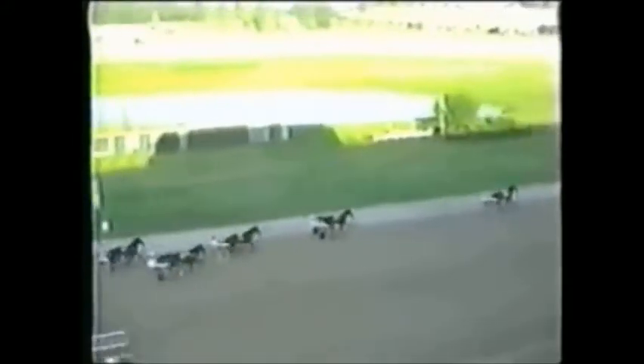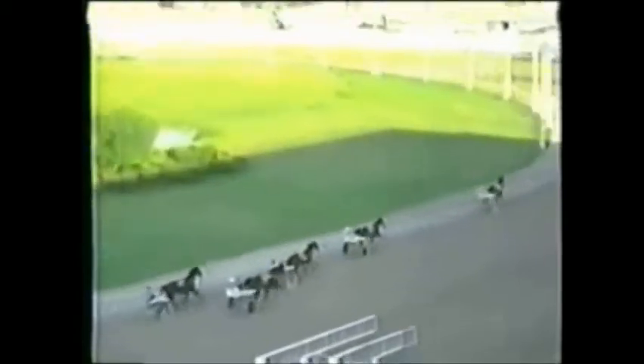Third on the outside — after making a break, that's Striking beauty. Fourth, it's Sand Cream. Fifth on the inside — that's Positively Striking. Then it's a gap of ten lengths back to Carry the Wind, who races in six. Seventh on the outside — after making a break, Scoring Delight. Outback Special is the trailer.